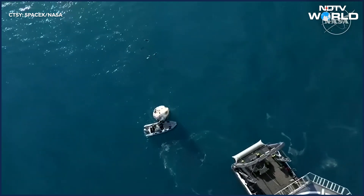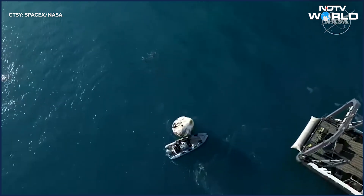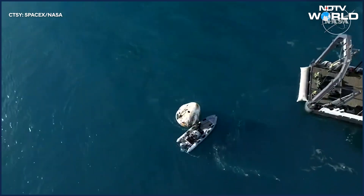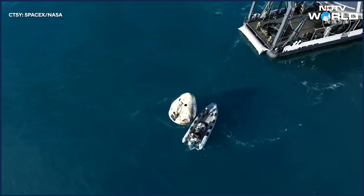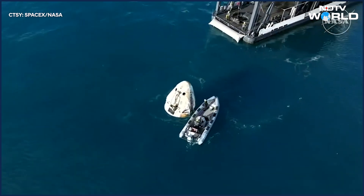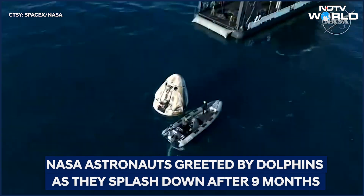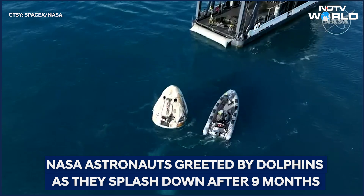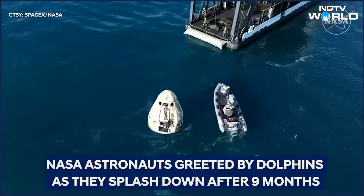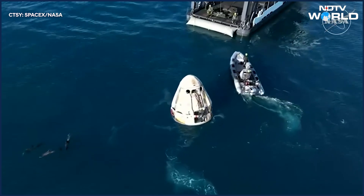Once all of the rigging is on the capsule and it's hooked up to the recovery vessel, we will see the hydraulic arm — that bridge-like structure at the aft end of the recovery vessel — articulate backwards. That's a good sign that we're getting even closer to pulling the capsule out of the water.